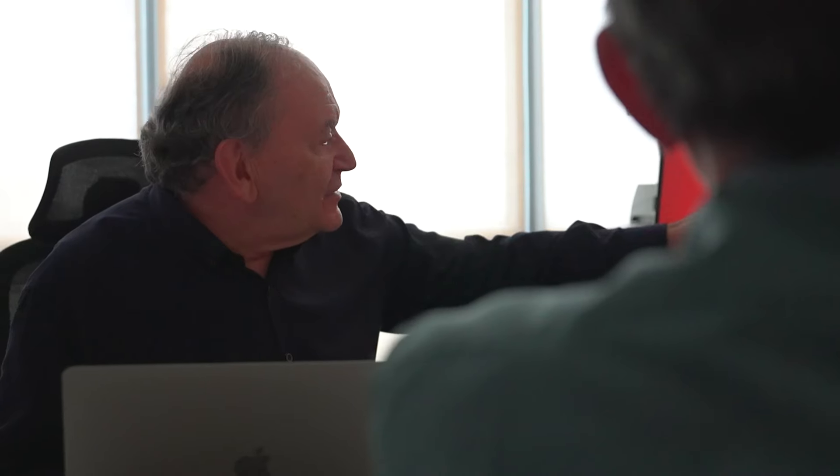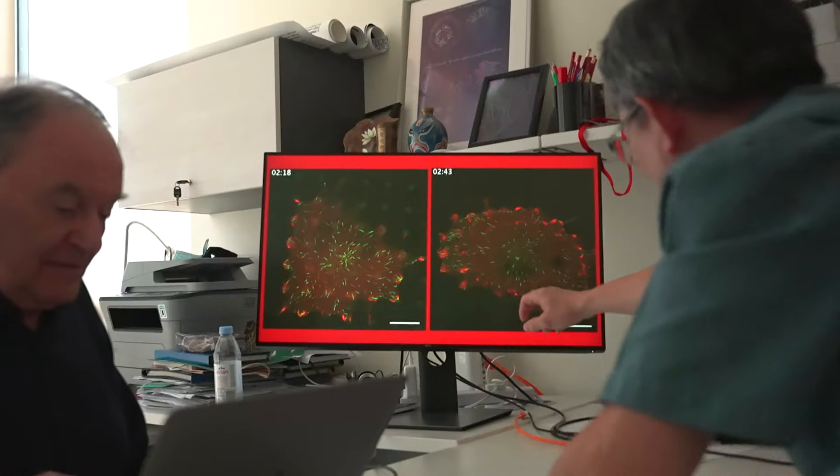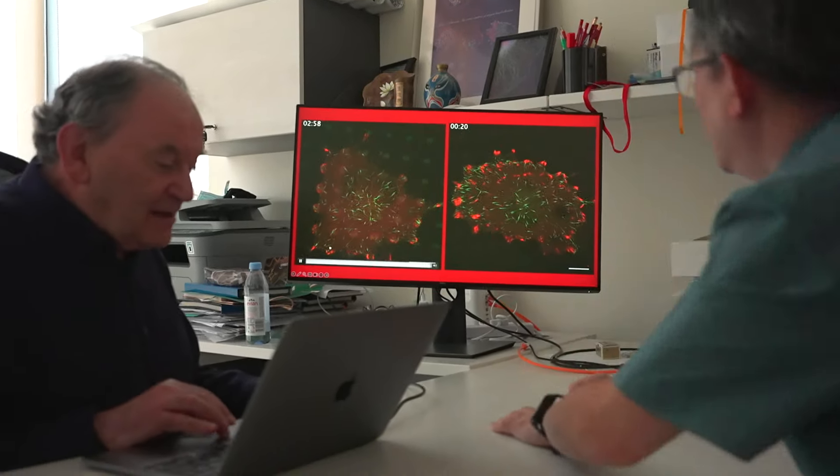We know that cancer cells are moving differently and adhere to the substrate differently than normal cells. One of the new directions that we are embarking upon is aging. We really believe that mechanobiology research holds the key, perhaps, for understanding aging and combating age-related diseases.